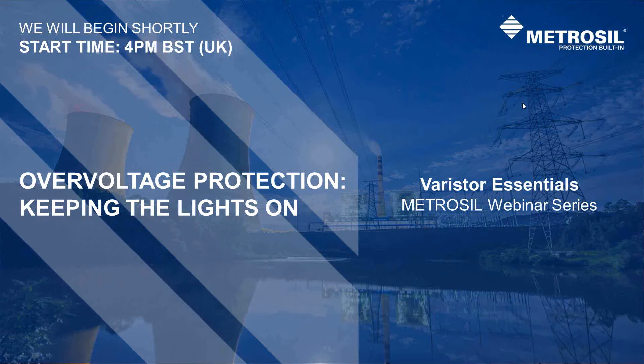Before we get started with today's session, let me tell you what we'll be covering in the next 20 to 30 minutes. Silicon carbide varistors, also referred to as nonlinear resistors, are used to protect electrical networks around the world. Today we'll outline exactly where these varistors are used in a power network and why they shouldn't be overlooked when it comes to overvoltage protection. We'll also demonstrate the huge difference that manufacturing makes when it comes to varistor reliability and introduce you to some projects that have put their trust in Metrosil protection.